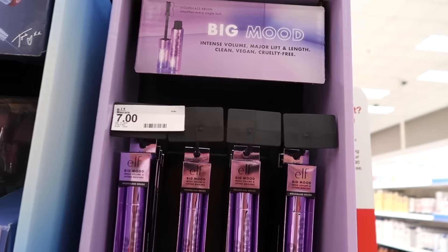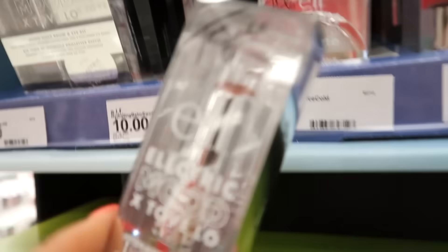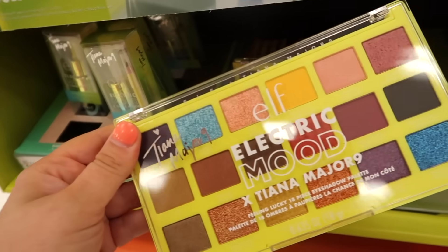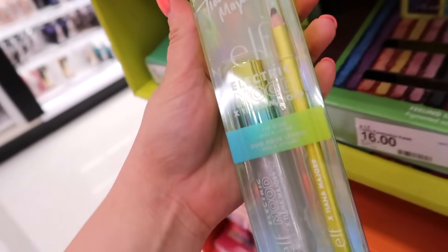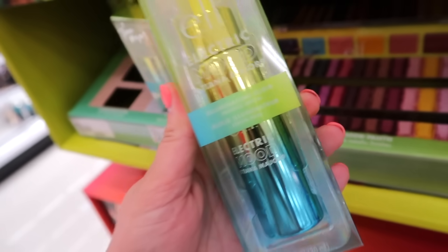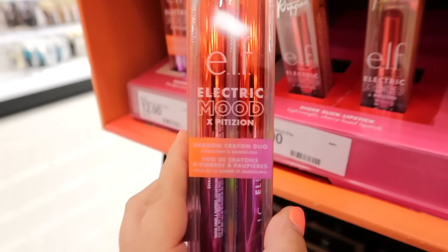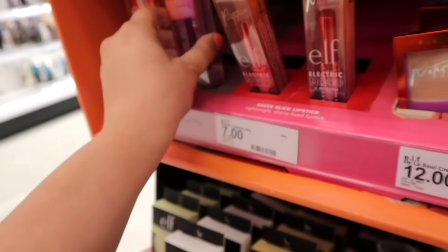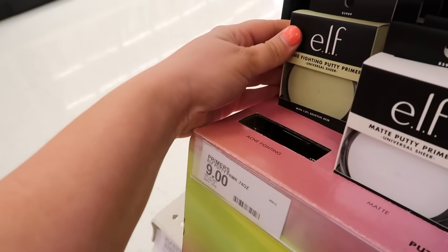Walking in, the first thing I saw in the makeup section was all the new elf collection — the Electric Mood collection. They had a new mascara, a few different collabs: one in collaboration with Tavlo, and the palette with Tiana Major 9, which is the big seller. There's also a little oil primer, cream blushes, and little eyeshadow duos — lots in this collection available at Target and also on elf's website.